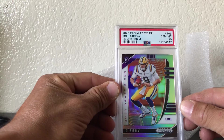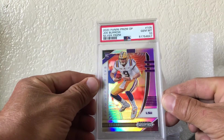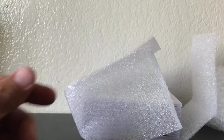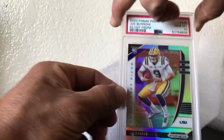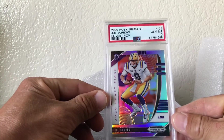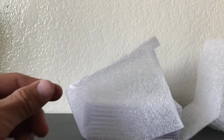PSA 10 Joe Burrow Prizm silver — we'll take that, love it. I submitted three of these so we'll see what the other two get. Next one, same thing — PSA 10 Joe Burrow silver Prizm, we love it.